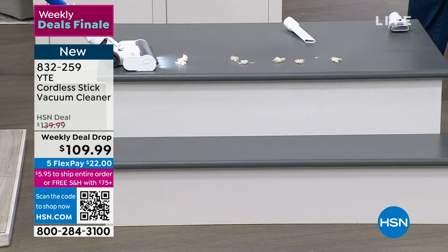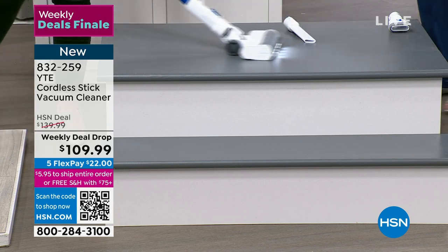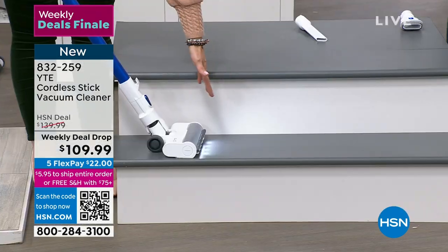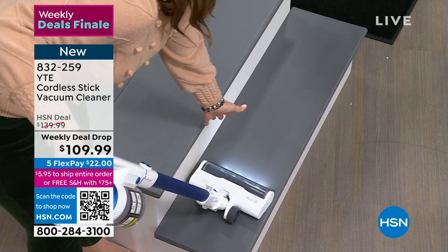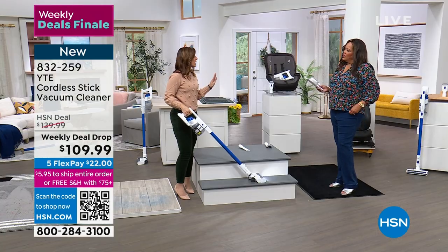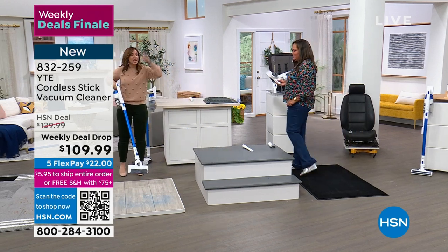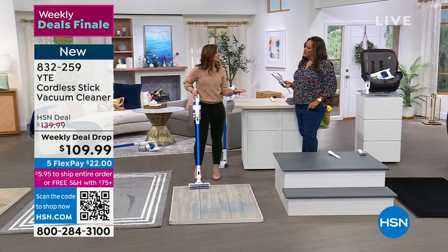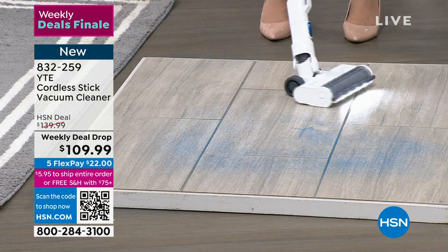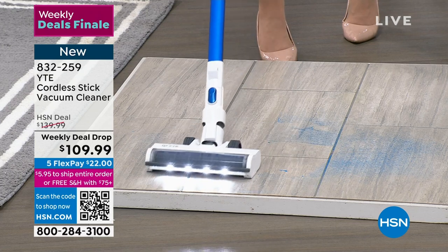Everything you need in a stick vac and a handheld — you're not breaking the bank. The first $22 is just the first low payment and you pay the rest later. Free shipping when you spend $75 or more — everything in your cart gets free shipping. I love how you can go up and down the stairs. The suction grabs debris before I even get there — that's the kind of suction you don't typically see at this price point.